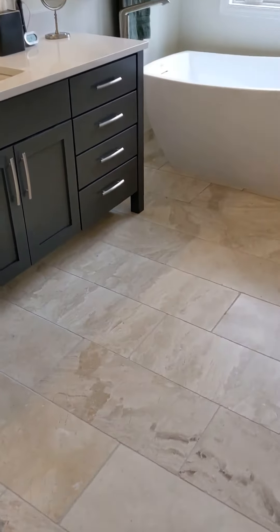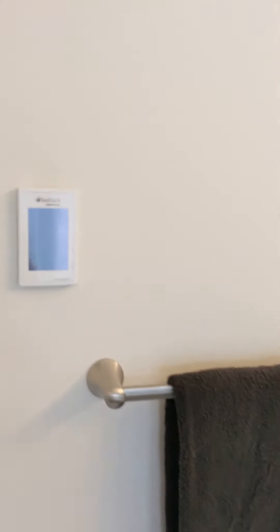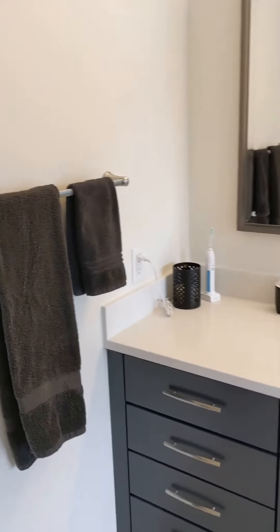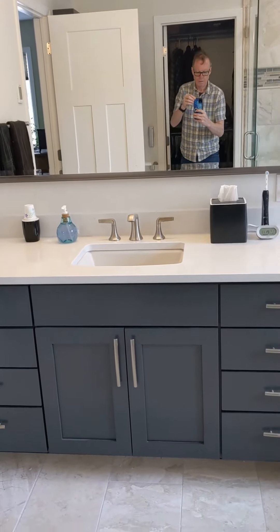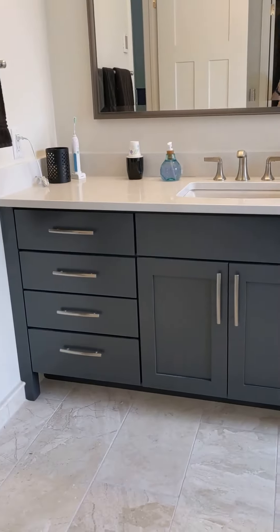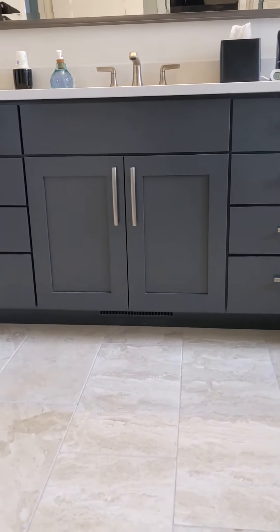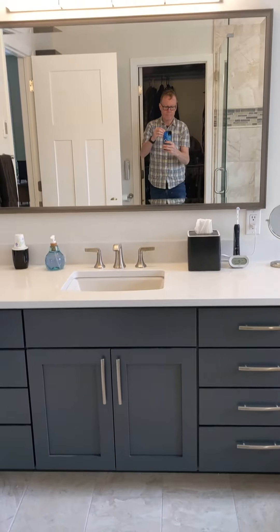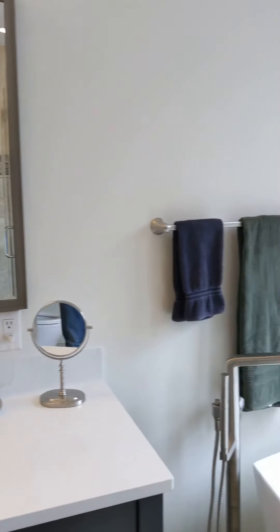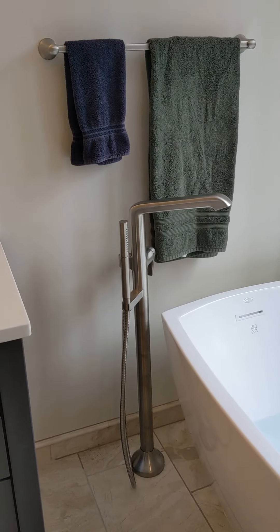We have a heated floor — we haven't actually tested that out yet, I should probably do that today. Here is the panel for that. Keith did the vanity for us, which I'm really happy with. We've got full legs on it, and the air return underneath with the vent.